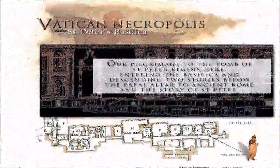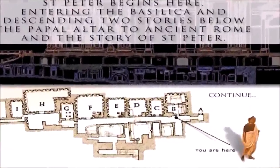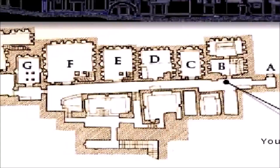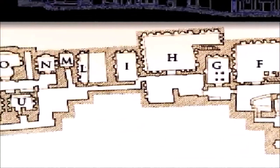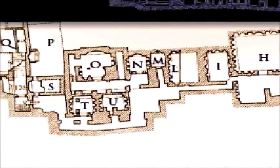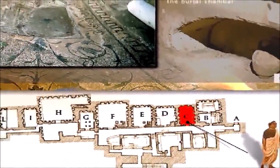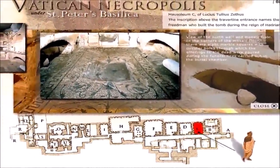As we arrive underneath the Vatican, we see that it's laid out in a number of rooms marked by letters, as we can see in this aerial view map. Now we will be exploring some of the rooms in this map. Let's start off by looking in room C here. As we look into the room, we see that this is a mausoleum of Aleusius Tullius Zethus.